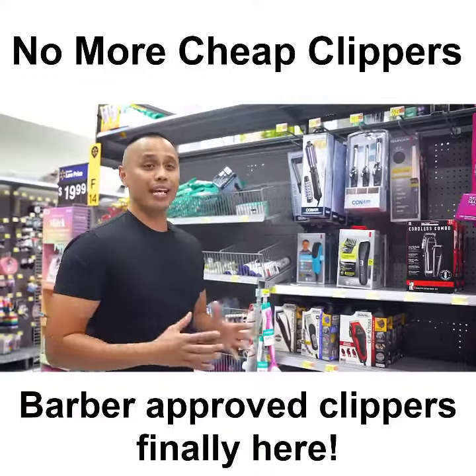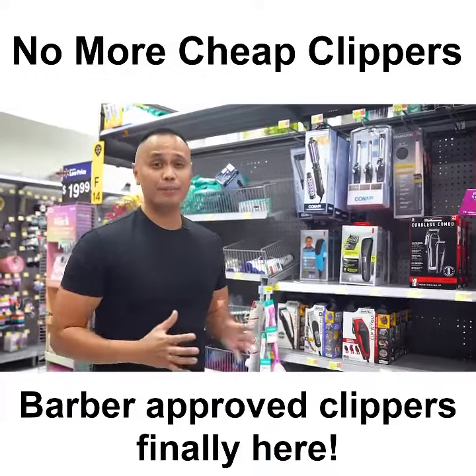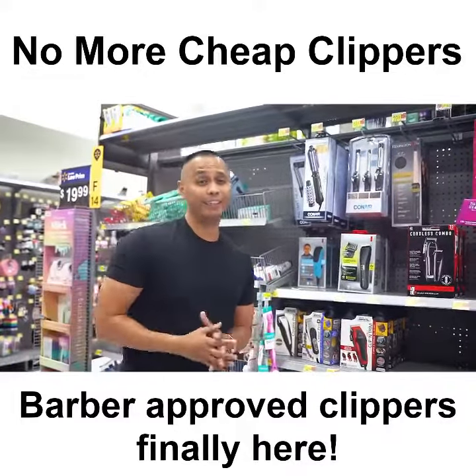Looking at the features and poor quality of these big brand clippers, the fancy 5-year warranty seems to be the best thing about them. Just make sure to read the fine print because it looks like you're going to need it.